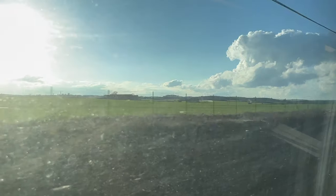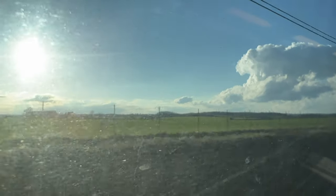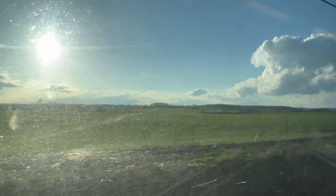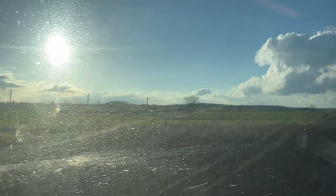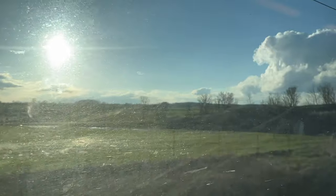Now we are really hauling. I think we're going like 300 kilometers per hour. Definitely a bullet train now.